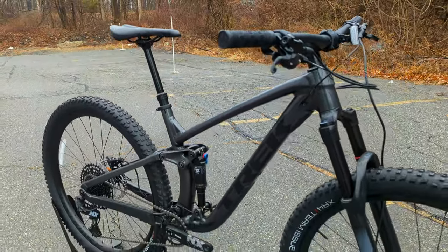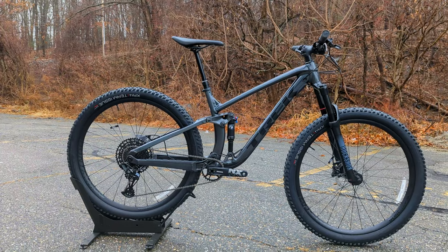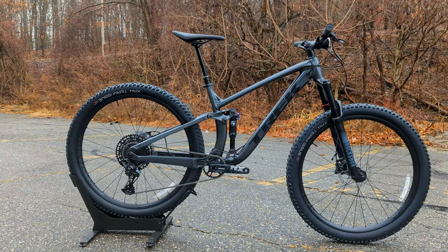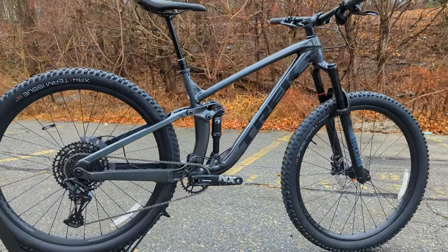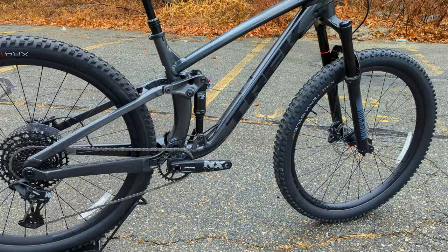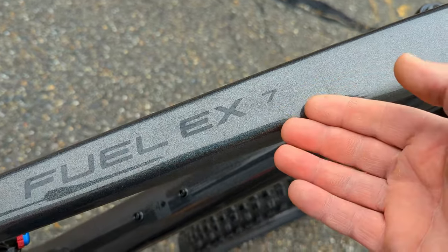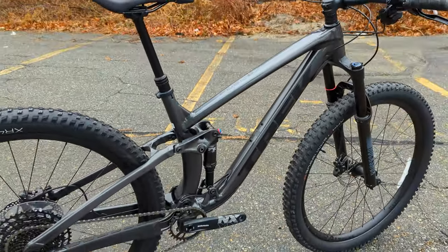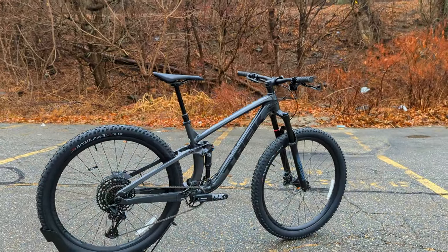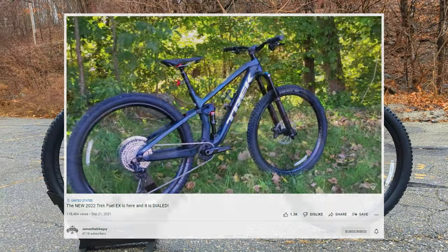On the trail, you've no doubt seen this bike time and time again, because this particular model has been made for several generations. The version we're checking out here is the most recent generation, running an aluminum frame, although this bike is also available in carbon fiber. The numbers on the Fuel EX series indicate the parts spec of the bike — they start at 7 and go all the way up to 9.9, with the 5, 7, and 8 indicating aluminum.